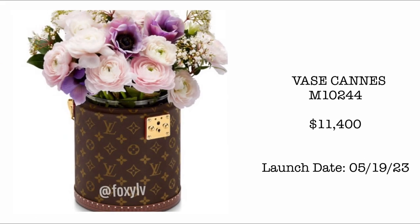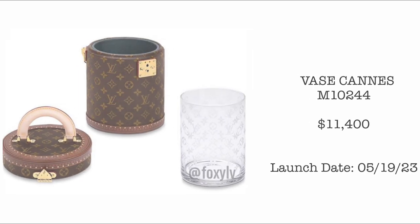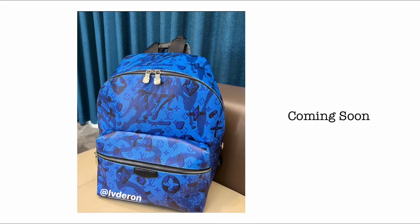Next, we have the Vase Cans launching May 19, 2023. The price is $11,400 USD — they're making it like a trunk, which is why it's so expensive, but I feel this one is overpriced. Then, launching April 28th at only $1,900 USD, we have the Neon Away BB. I'd really love to check this out once it launches — the only concern is the untreated vachetta, but it's going to be super cute.